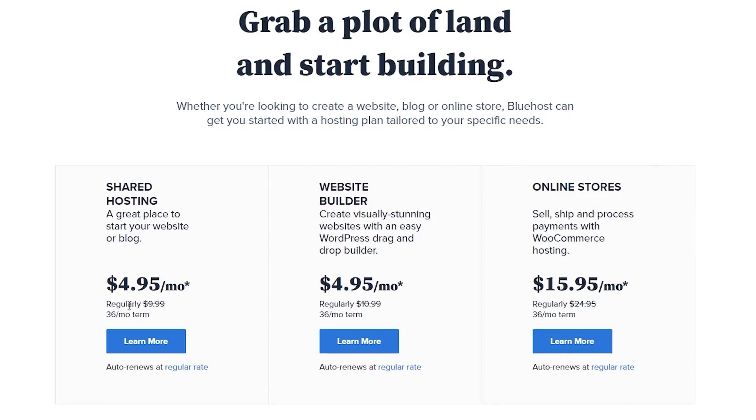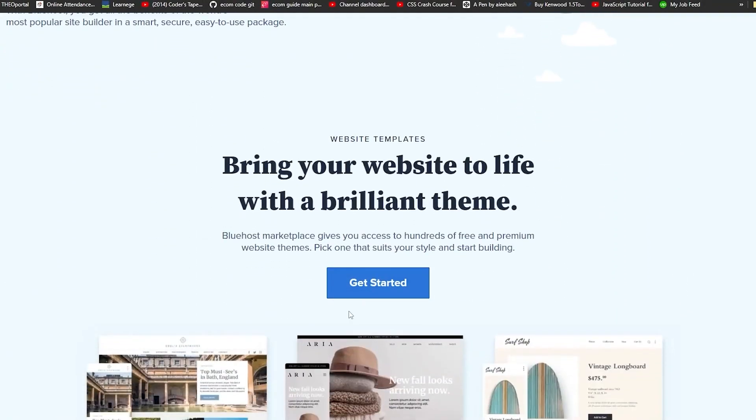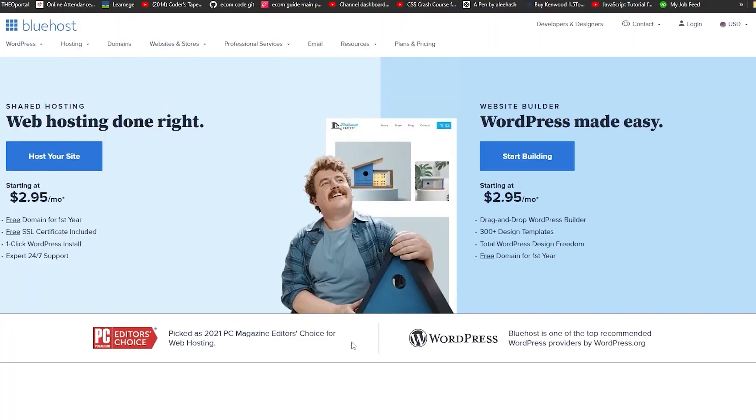You can get shared hosting for only $4.95 per month, and the website builder also for just $4.95. If you want to sell and process payments, the WooCommerce hosting complete store plan is available for just $15.95 per month. Getting started is straightforward — simply click on the top right where it says login, or click host your website or start building depending on what you want to do.